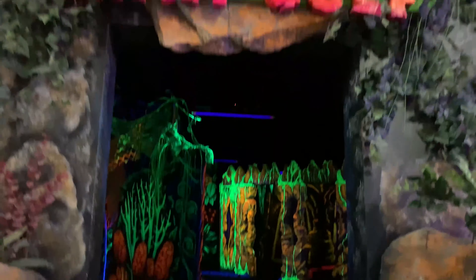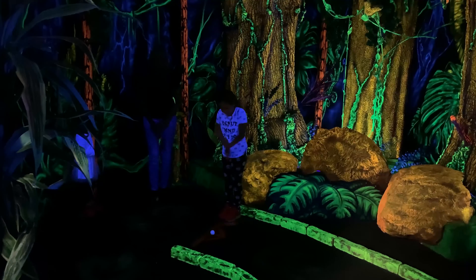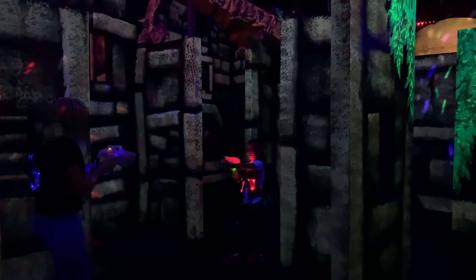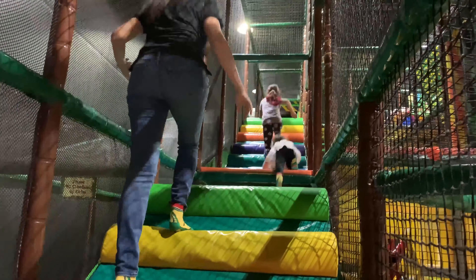The three main attractions are the Blacklight Mini-Golf — it's a nine-hole Blacklight Mini-Golf course — our laser tag arena, which is almost 8,000 square feet and one of the largest in North America, and our play structure in the back, which is about a four-story, almost 3,000 square foot jungle gym.